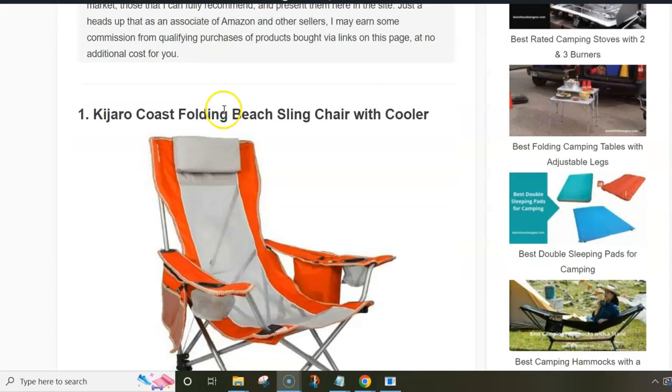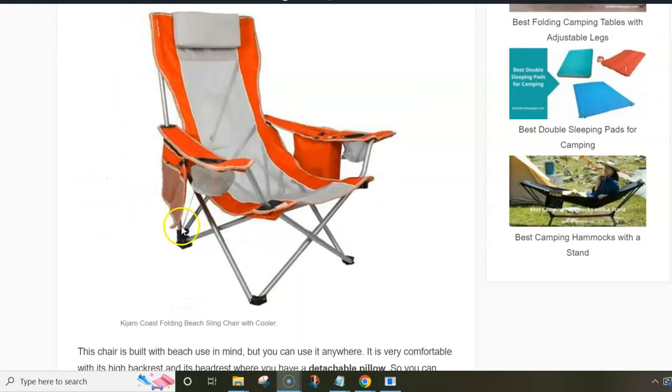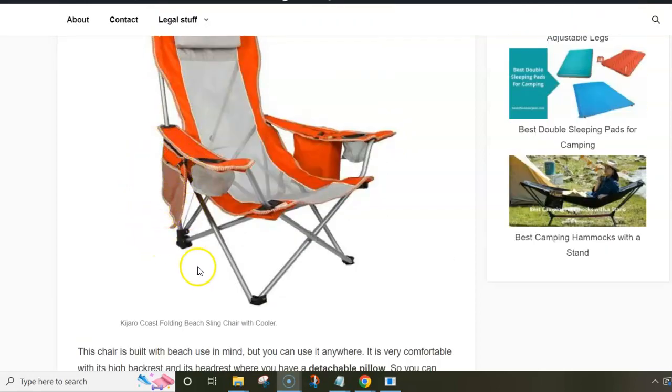The first in the list is the Kijaro Coast Holding Beach Sling Chair with a cooler. As you can see from the picture, it has a relatively low seat with lots of mesh on the seat and backrest. The backrest is quite high and there is a removable pillow you can wash when necessary. The cooler is on the left side of its soft armrest, and there are also two cup holders, one in each armrest.